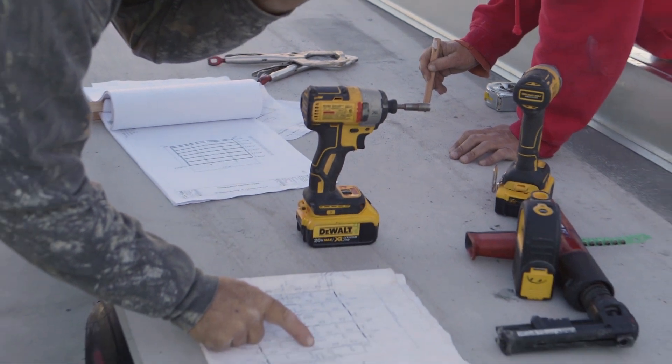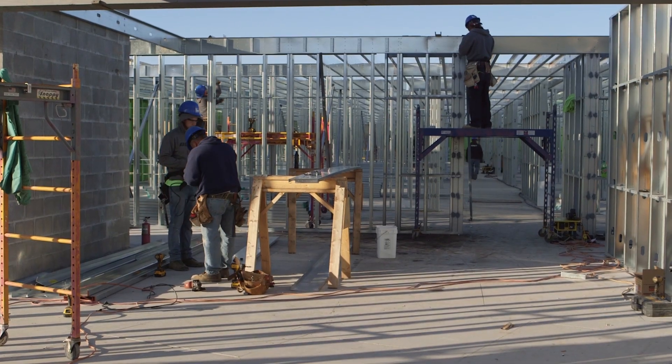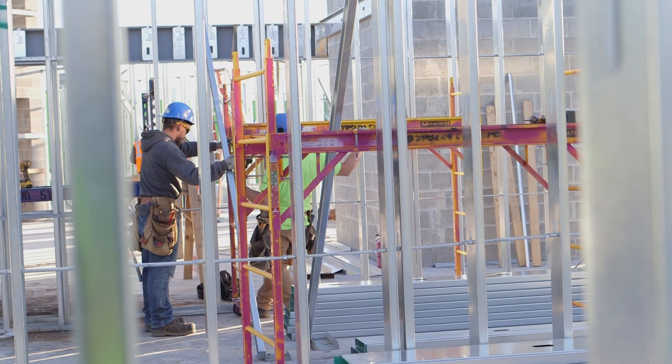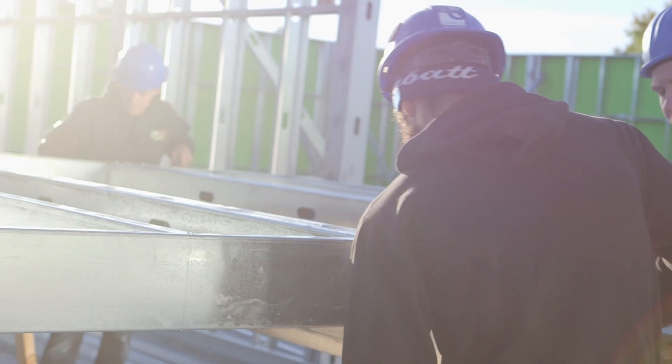The contractor was behind a couple of weeks and they needed to get back on track. One of the great things about our panels is that you have fewer trades on site. If we had to wait for the iron worker and the concrete guy to keep going forward, we would be waiting. Using USG structural panel actually put the project ahead and we are back on schedule.